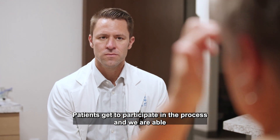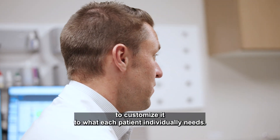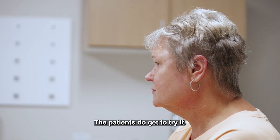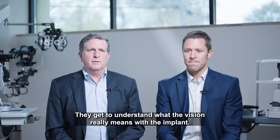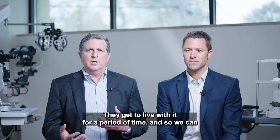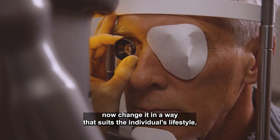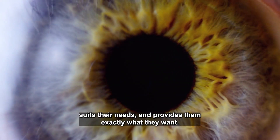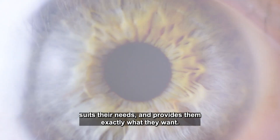Patients get to participate in the process and we are able to customize it to what each patient individually needs. Patients get to try it, they get to understand what the vision really means with the implant, they get to live with it for a period of time — and so we can change it in a way that suits the individual's lifestyle, suits their needs, and provides them exactly what they want.